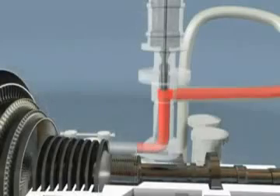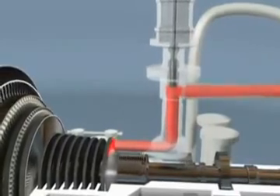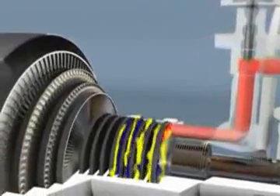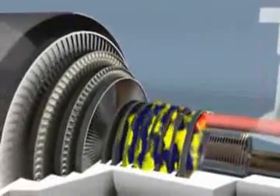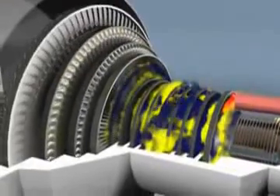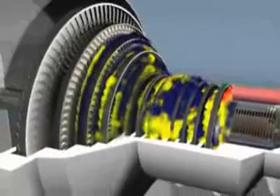Steam turbines operate by utilizing steam energy. Steam enters through the main inlet valve from a steam boiler. As the steam flows through each stage of blading, it expands as it transfers its energy to the rotor, so each stage of blading is larger to capture as much energy as possible.